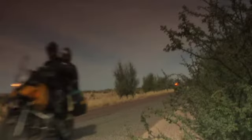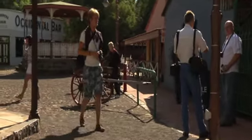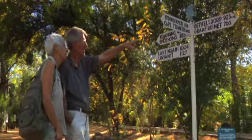You start in Oudtshoorn and move further along to Knysna and finish off with your safari, visiting other little places along the way. We would recommend you keep your driving time under five hours though.